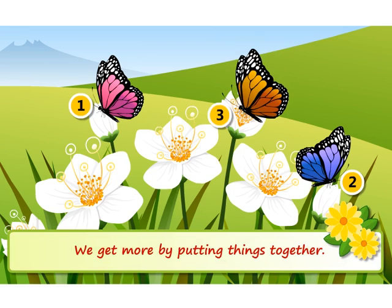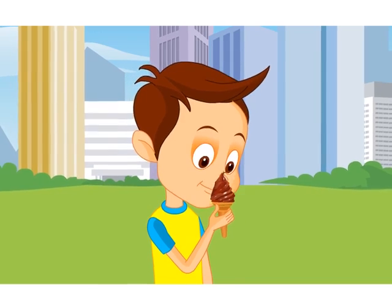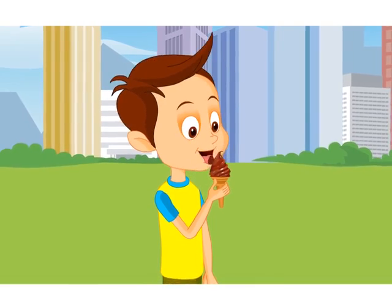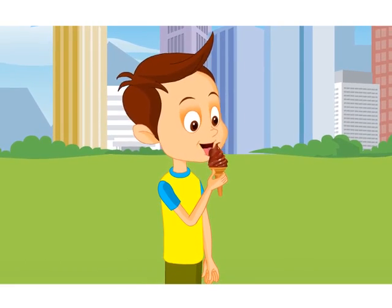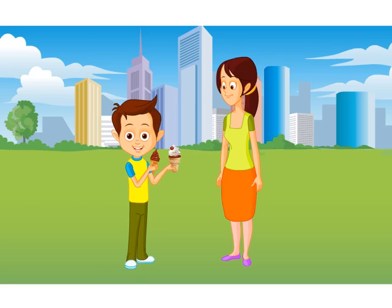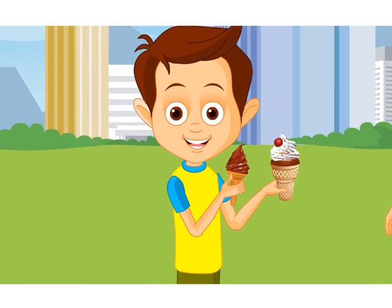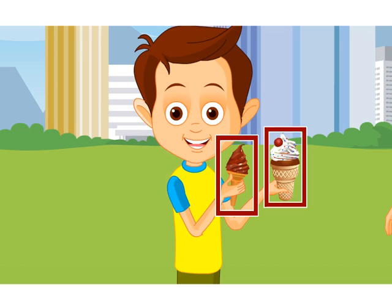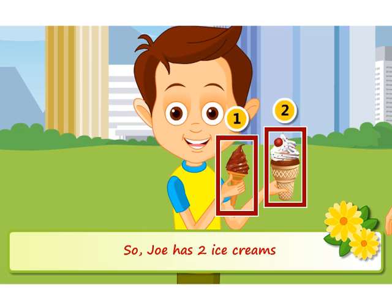We get more by putting things together. Joe loves eating ice creams. He has one ice cream today. Mummy is very happy with his work and gives him one more ice cream. One together with one makes how many? Let us count: one, two. So Joe has two ice creams.